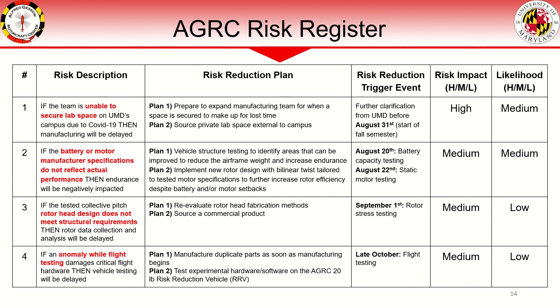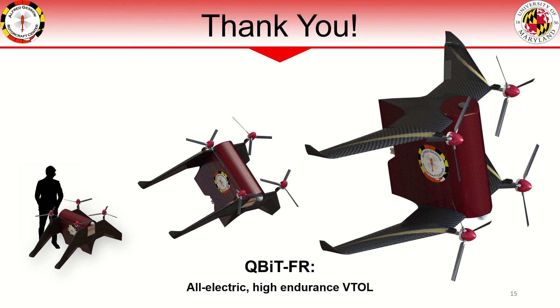This concludes our preliminary design review of the Qubit FR, the all-electric, high-endurance VTOL solution. Thank you.